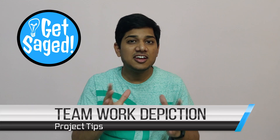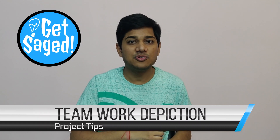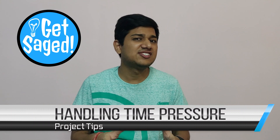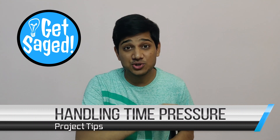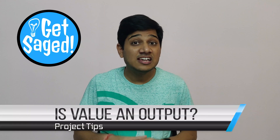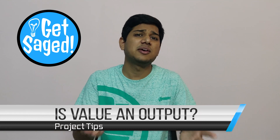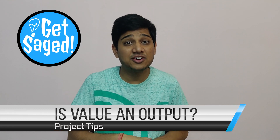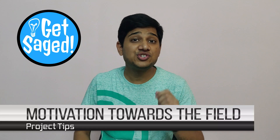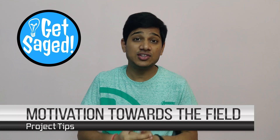Number three: teamwork. If you can showcase that you are a team player in a project, that's a plus point for you. Number four: handling time pressure, because some projects require very strict time guidelines, so if you can show that in your resume, that's great. Number five: is that project giving some value proposition to you and the community, or is it just a namesake project? That is something to consider while choosing a project for a resume.